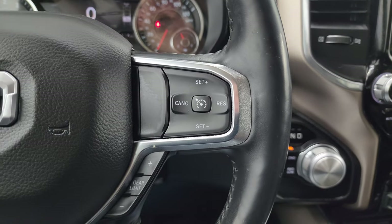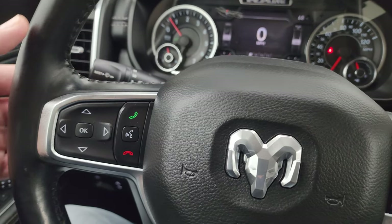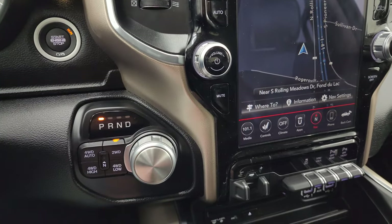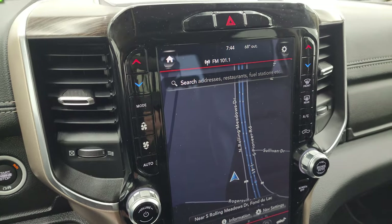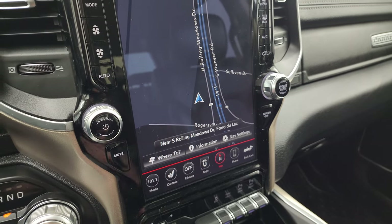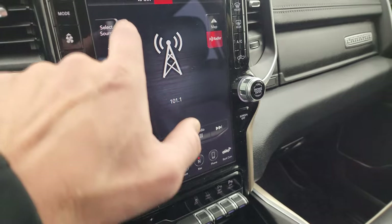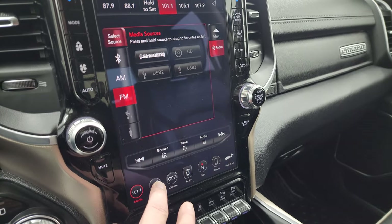Cruise controls are on the right, gear selector on the right, Bluetooth and information center controls on the left, and audio controls on the back of the steering wheel. Push button start, 8-speed automatic transmission, push button four-wheel drive. You get the Uconnect 12-inch 4C radio. This one does have the factory navigation system — that is working nicely. You get AM, FM, and Sirius XM radio capabilities, as well as the CD player and USB hookups.